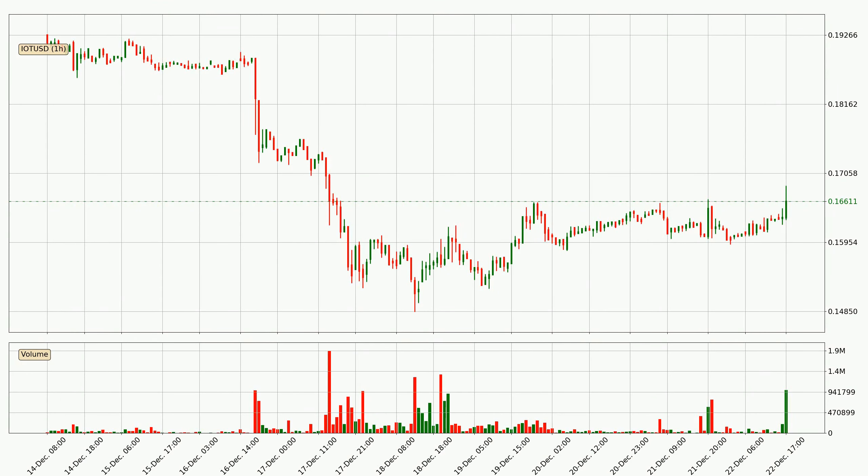Taking a look at the hourly time frame for IOTA, the price moved up around 2.2% in the last 24 hours, with a current price of $0.166. The volume was actually high, showing that this move was strong and the buyers are taking over.